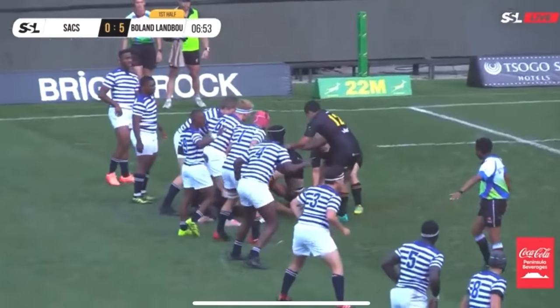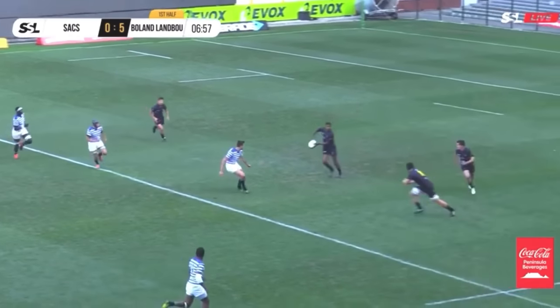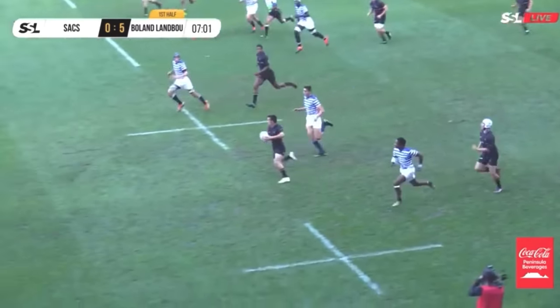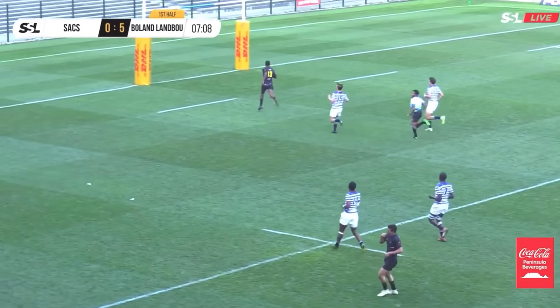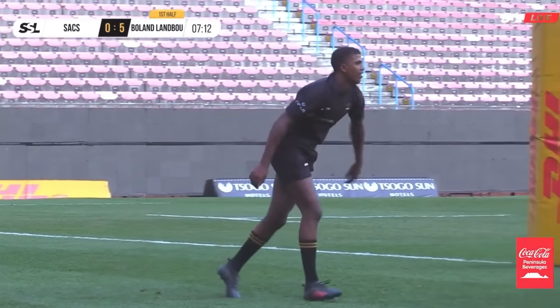Marco de Wit has done well. Snijman. And here comes Boland Landbou. Liswaard Klöp — he's a huge fan of Moody. He gets the number 13, Keenan Moody. He takes his span's 2-3.